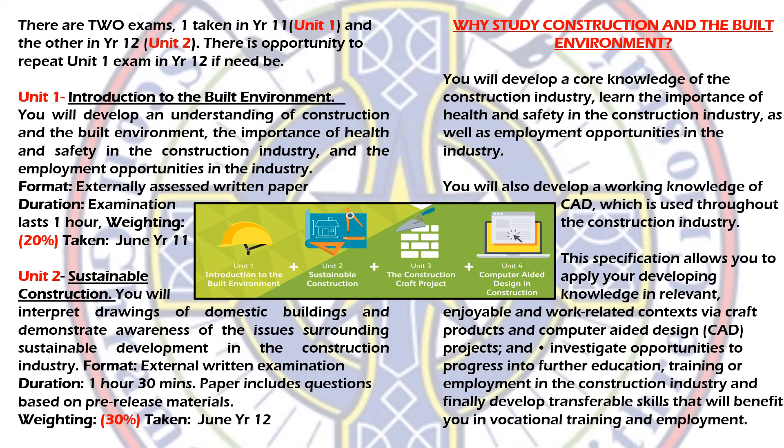The Year 12 theory unit is called Sustainable Construction, which is very important in the current climate as we try to be more responsible with the environment. You'll explore issues surrounding sustainable development and learn more about reading paper drawings and architectural drawings, which works well alongside the practical AutoCAD assessment in Year 12. The sustainability exam is one hour 30 minutes, worth 30% overall, and is sat in June of Year 12. The green visual shows all four units and how they make up your complete GCSE.